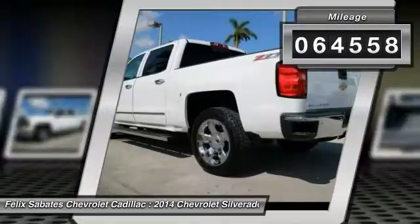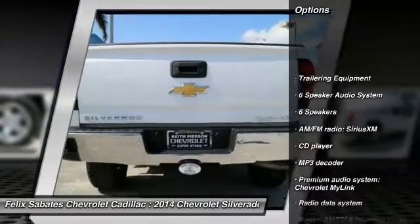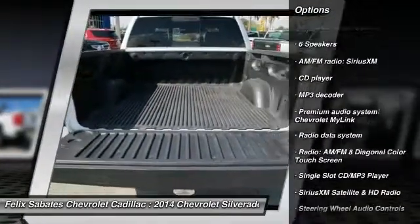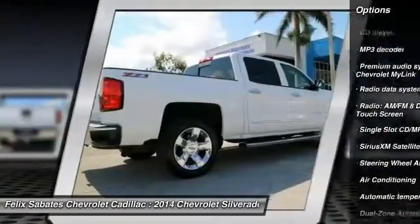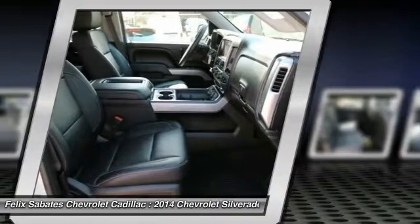Here are some of this vehicle's great options: steering wheel audio controls, OnStar, traction control, remote engine start, power passenger seat, dual airbags, air conditioning, chrome mirror caps, alloy wheels, and power steering.